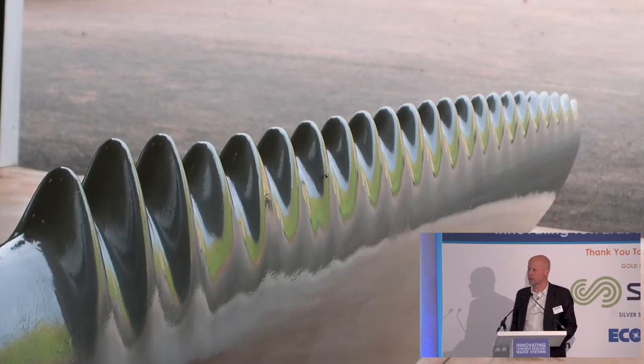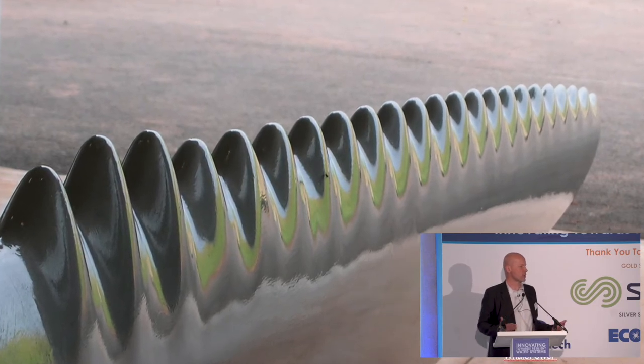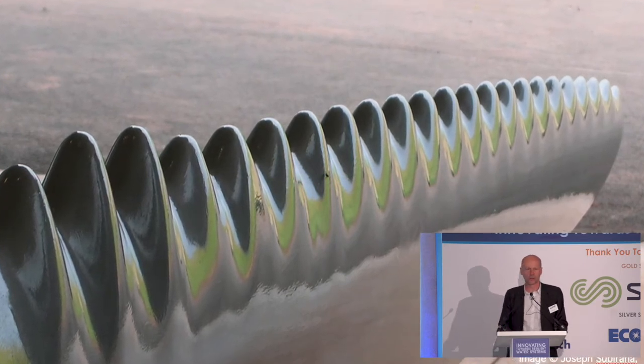His idea from that was: why not create a wind turbine blade with the same idea that could maintain operation at slow wind speeds? It's claimed that these blades can improve the output of a wind turbine by as much as 5% over the course of a year.